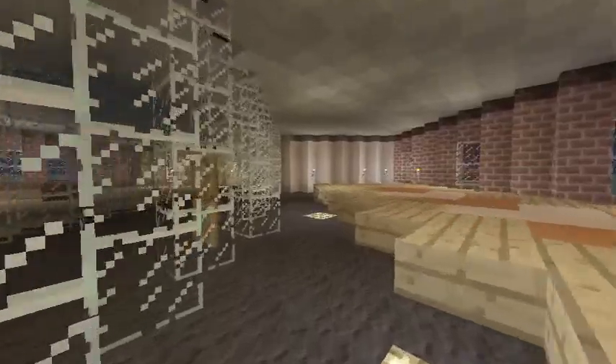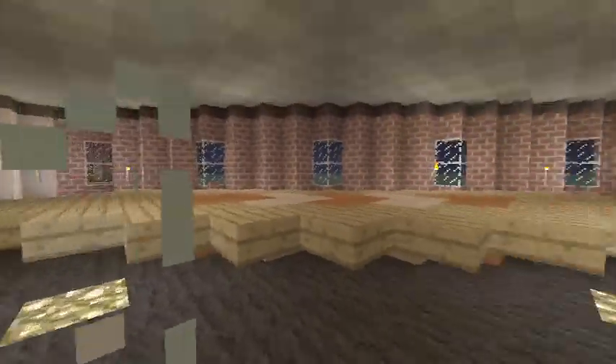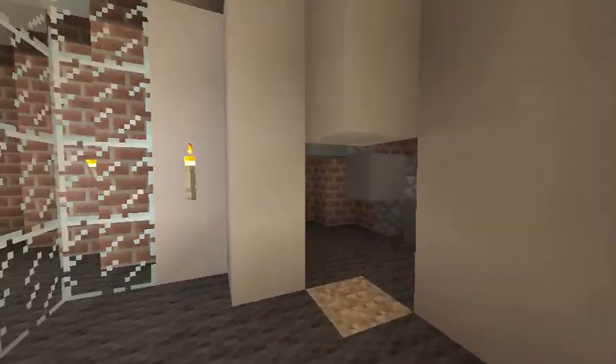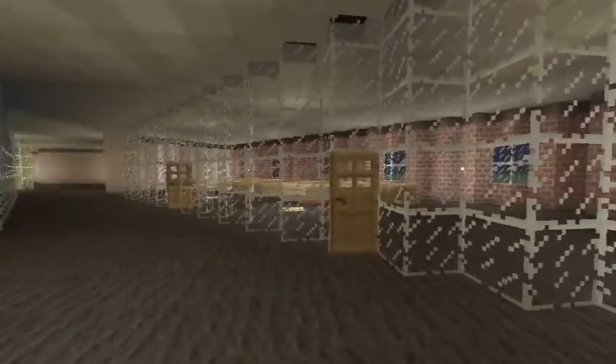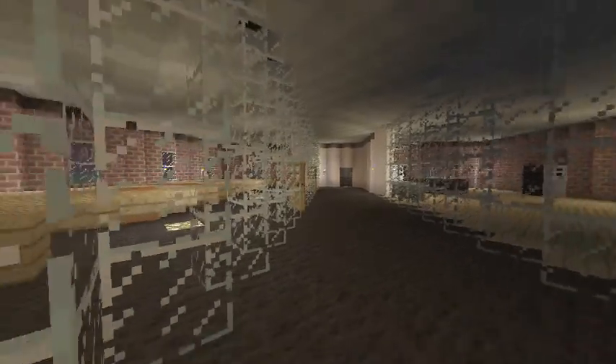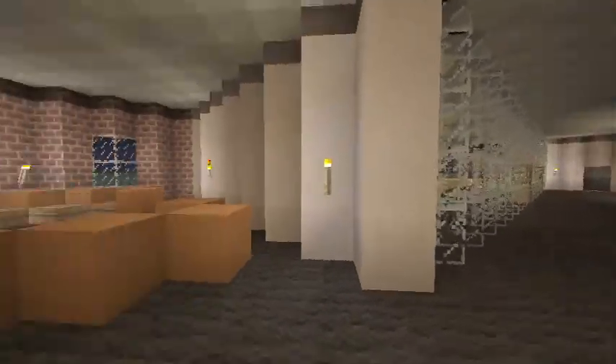Here we will see the meeting room, which is quite large and quite different to what it really looks like. Here is a fire exit. This fire exit is at the end of the hall between the two glass walls, next to the meeting room and kitchen.